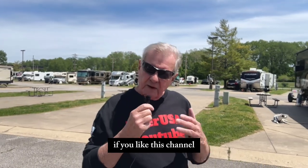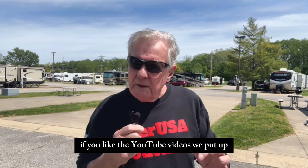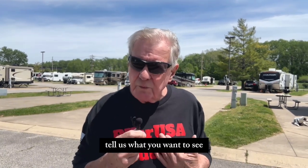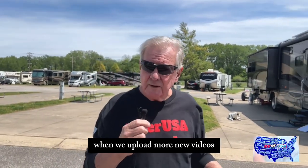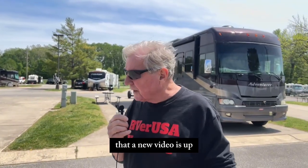I want to ask you to do something. If you like this channel, if you like the YouTube videos we put up, make sure you subscribe, leave a comment, tell us what you want to see, and make sure you hit the notification bell. When we upload more new videos, you'll get an announcement through your notification center that a new video is up.